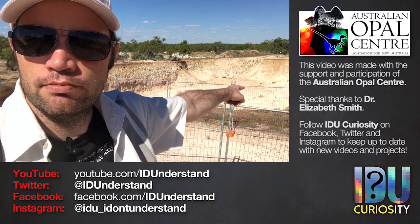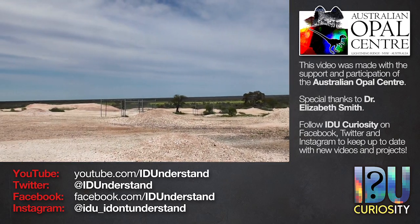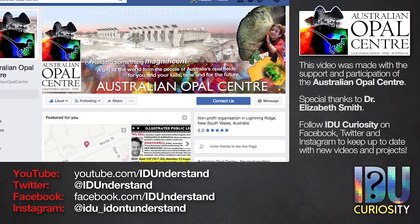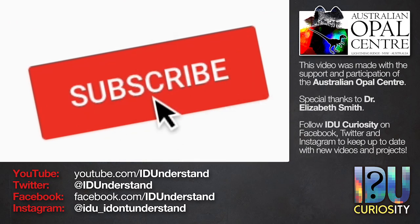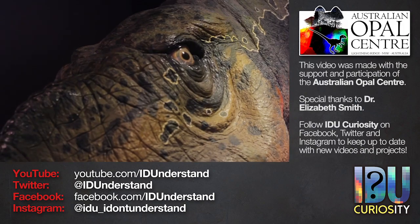This video was made with the support and participation of the Australian Opal Centre. If you visit Lightning Ridge - and you should visit Lightning Ridge - you should visit the Australian Opal Centre. You can follow the AOC on Facebook; the link is below to keep up to date with news and events. If you liked this video, please consider subscribing to IDU on YouTube and following IDU on Facebook, Twitter and Instagram. The links are all down below. Thank you for watching.